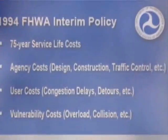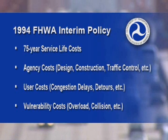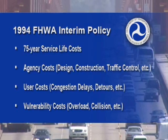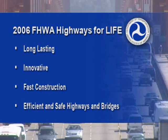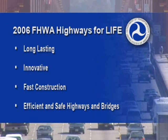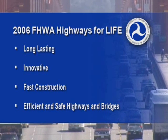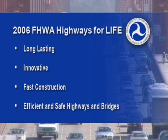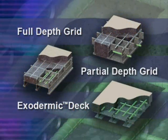In 1994, the Federal Highway Administration promoted an interim policy to consider life cycle costs for transportation projects rather than only initial costs. Twelve years later, the Administration launched the Highways for Life program. This program built upon the long-lasting product goals of the 20th century and introduced the philosophy: get in, get out, stay out — with a push for using fast and efficient prefabricated technology for the 21st century. In this forward-looking context, grid-reinforced concrete is the product of choice to accomplish these goals.